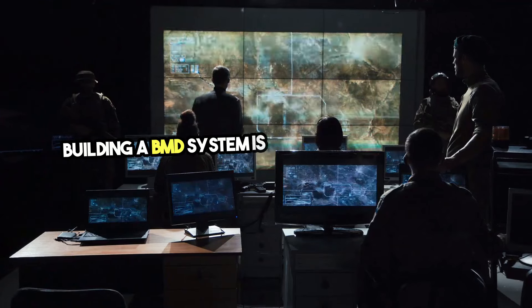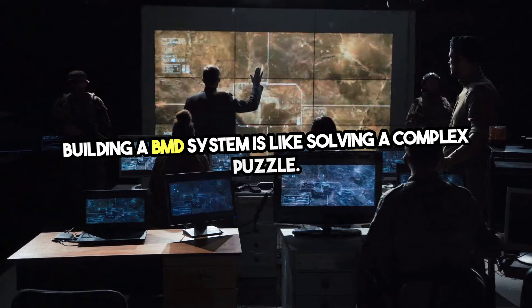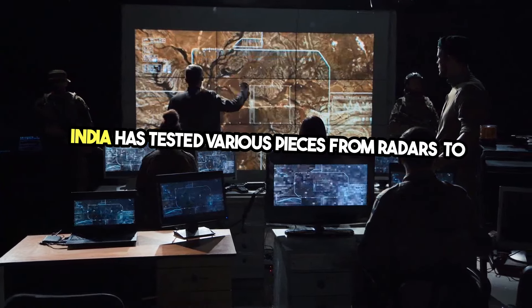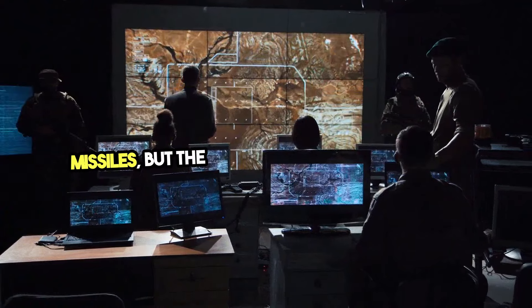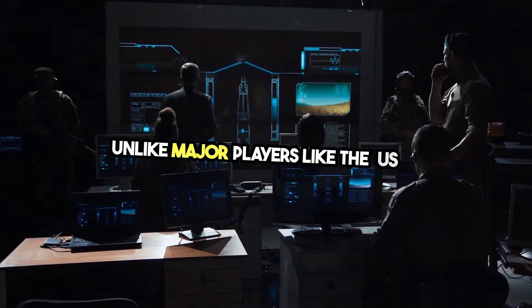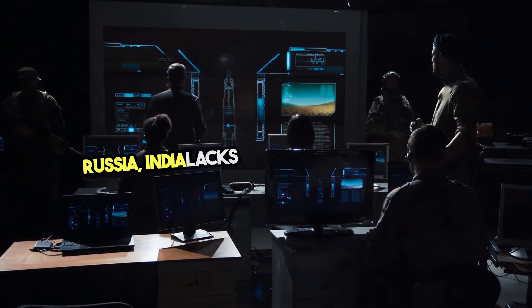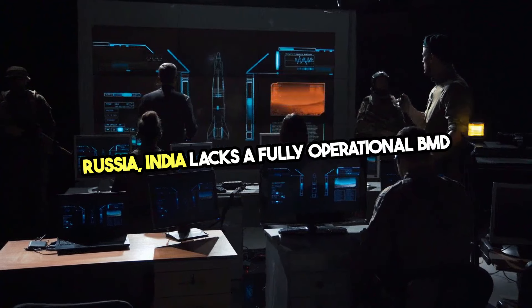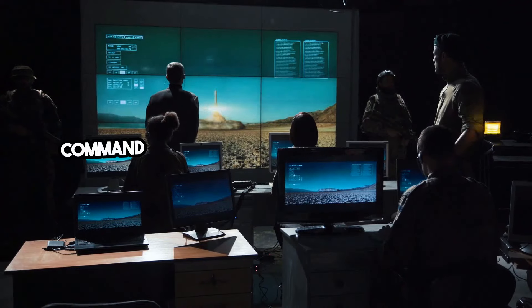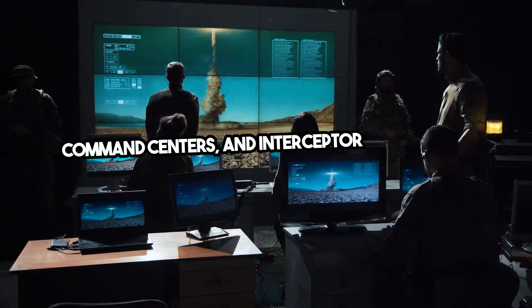Building a BMD system is like solving a complex puzzle. India has tested various pieces, from radars to interceptor missiles, but the puzzle is far from complete. Unlike major players like the US or Russia, India lacks a fully operational BMD network, requiring a seamless integration of sensors, command centers, and interceptor missiles.